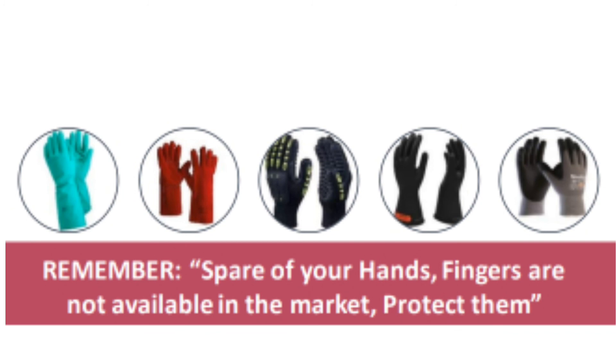Remember, spare hands and fingers are not available in the market — protect them.